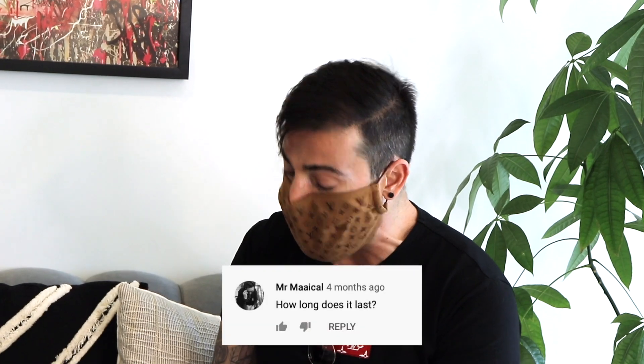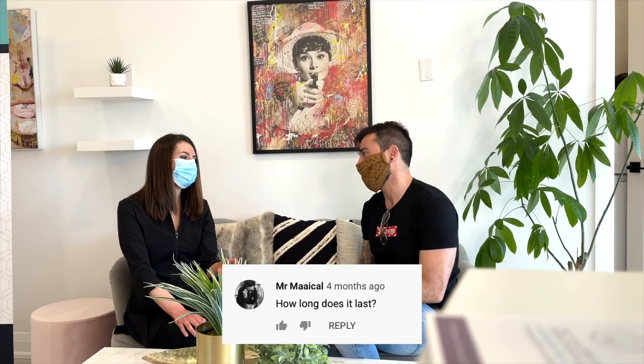First question of many: how long does it last? So Botox or Dysport — they're the wrinkle relaxer treatments that I use — they last for about three to four months on average. It depends on the dosing we use and how much you move your face naturally, but typically it's about three to four months.